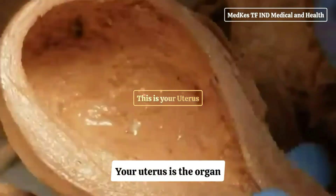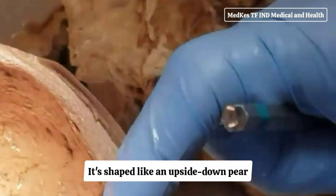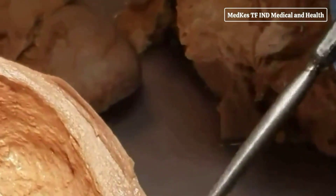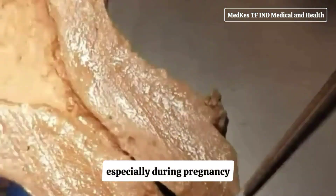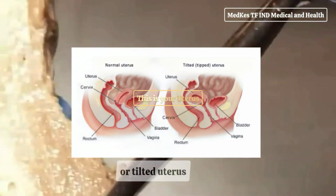Your uterus is the organ where a baby grows during pregnancy. It's shaped like an upside-down pear and sits in your pelvis between your bladder and your rectum. Its exact position in your pelvis varies among people and can change, especially during pregnancy. A retroverted uterus is also called a tipped uterus or tilted uterus.